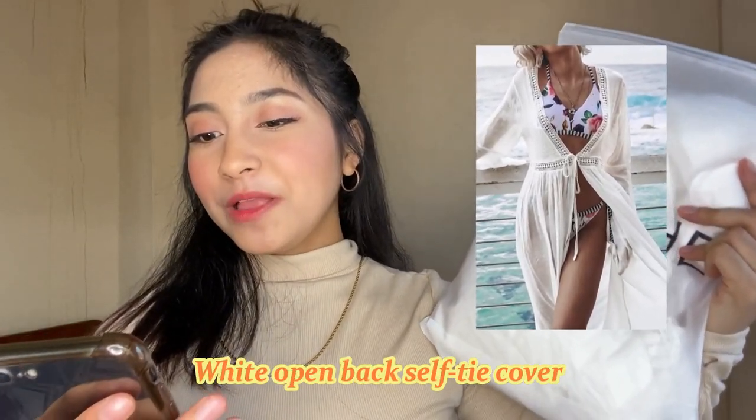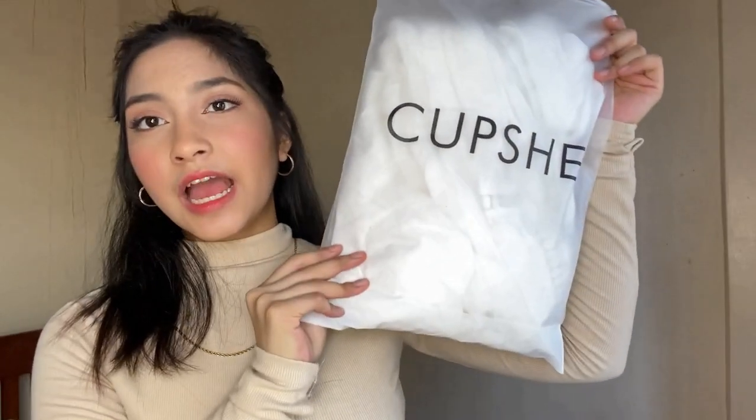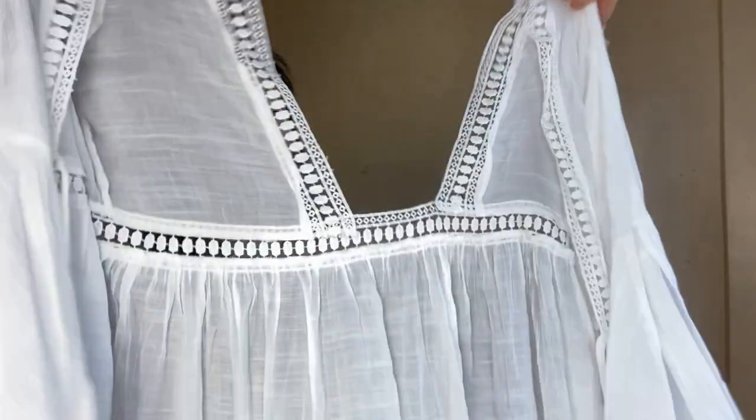Madami pa talagang swimwear na magaganda dun sa Cupshe, but ito yung mga swimwear na pinili ko na suitable sa age ko. So first ko munang ipapakita sa inyo, kasi ginamit ko siya sa lahat ng try-on video ko. This is the Cupshe White Open Back Self-Tie Cover. Andito yung picture ng model. Sobrang laki ng packaging niya kapag cover-up yung binili mo, which is very very nice. Ito yung itsura niya guys.